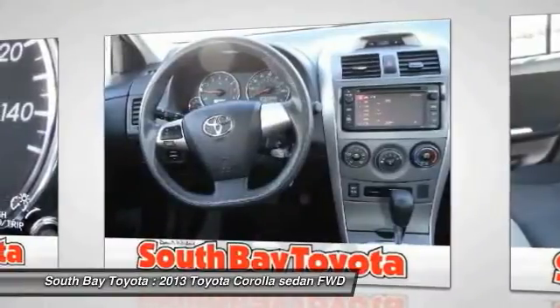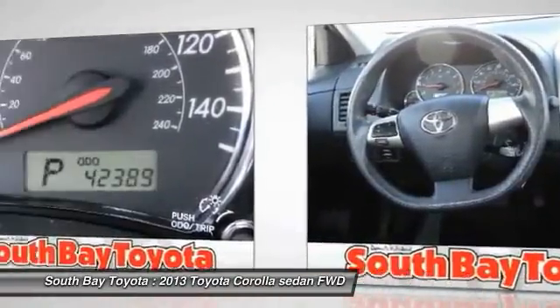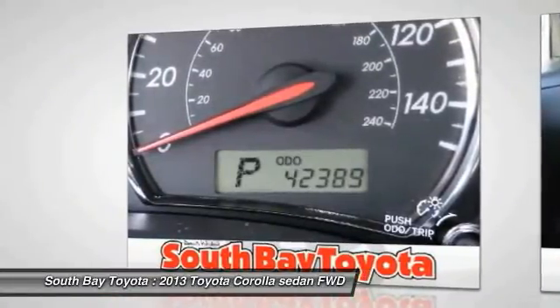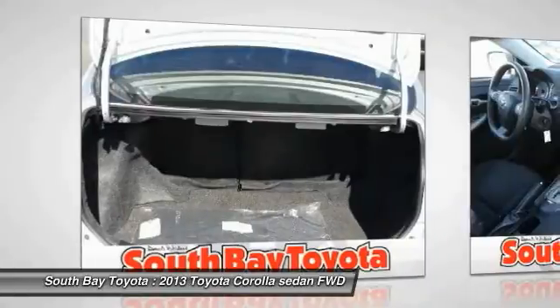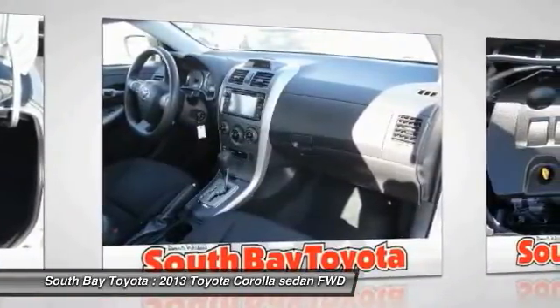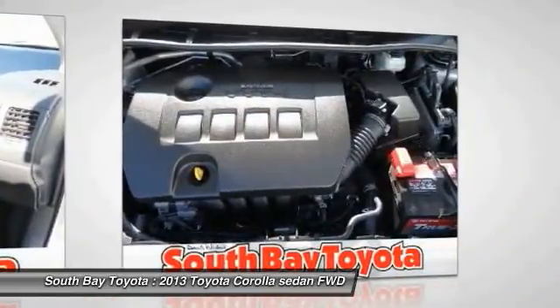Power steering, power windows, rear window defroster, remote keyless entry, speed sensing steering, and traction control. Are you interested in a truly fantastic car? Then take a look at this charming 2013 Toyota Corolla. You simply can't beat a Toyota product — Insurance Institute for Highway Safety top safety pick. It's time to save at South Bay. Call today: 310-323-7800.